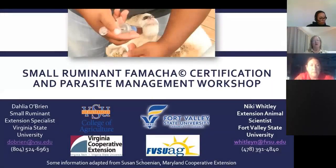This is the Small Ruminant FAMACHA Certification and Parasite Management Workshop with Dr. Dahlia O'Brien from Virginia State University and Dr. Nikki Whitley from Fort Valley State University in Fort Valley, Georgia. We're going to record this session for future postings so that you will have access to it. We'll take a break after about 45 minutes, and then Dr. O'Brien is going to finish up.